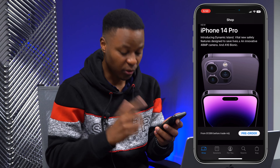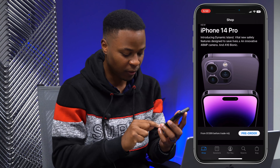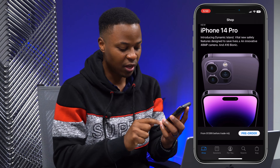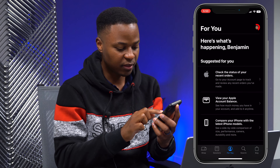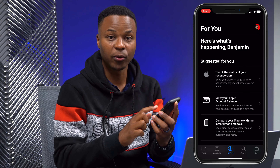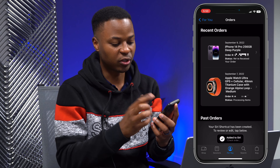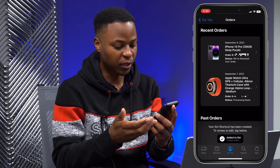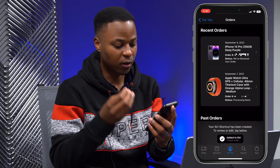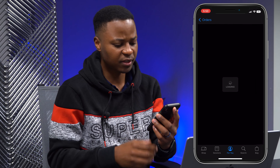Since I ordered on the web, let me show you how to find your order before you even get your email confirmation from Apple. Go to the bottom section that says 'For You,' then go to 'Check the status of your recent orders.' Click there and you'll see your order — placed on September 9, 2022 — with your order number and status showing 'We received your order.'